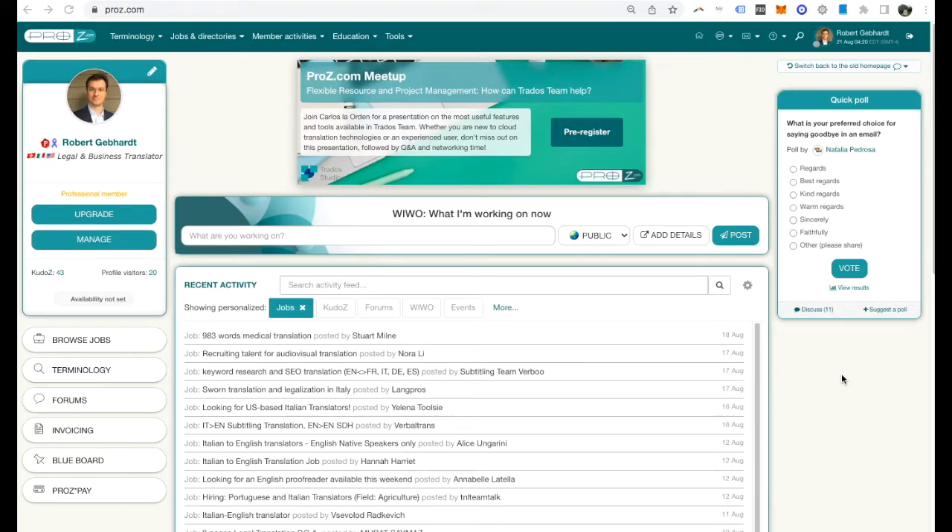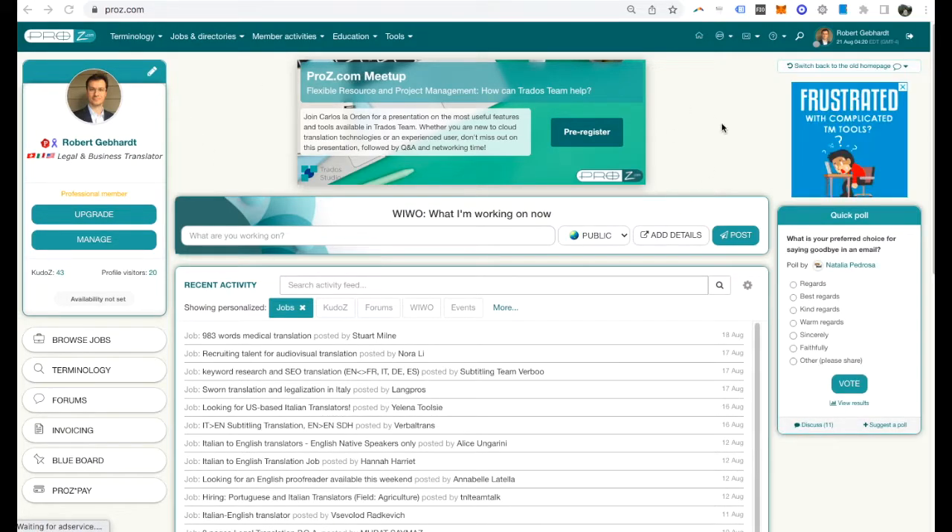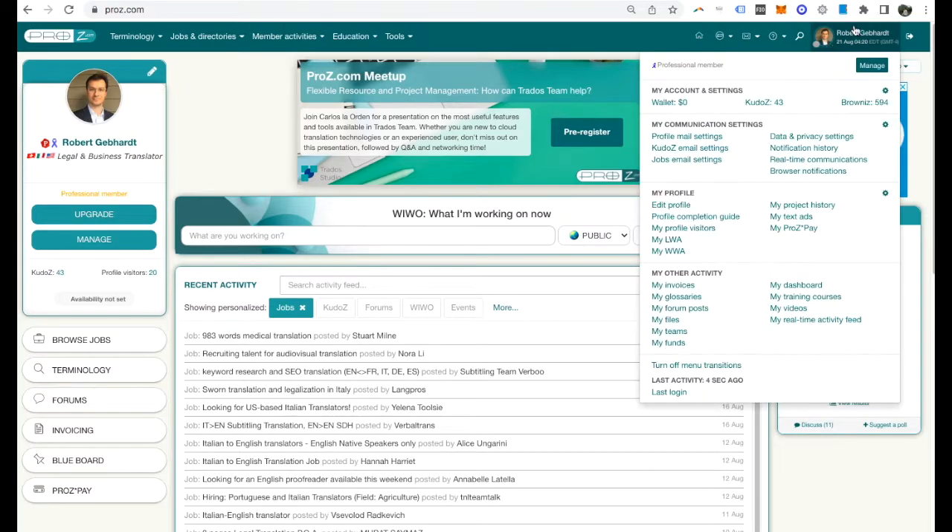If you want to subscribe to job alerts from pros.com and receive them as emails in your inbox, it's a very simple fix. Go to pros.com and your profile should appear. As long as you're logged in, hover over your name and click on jobs email settings.